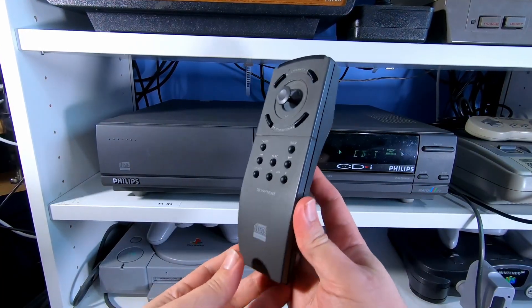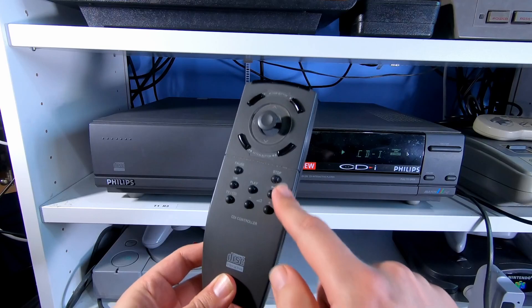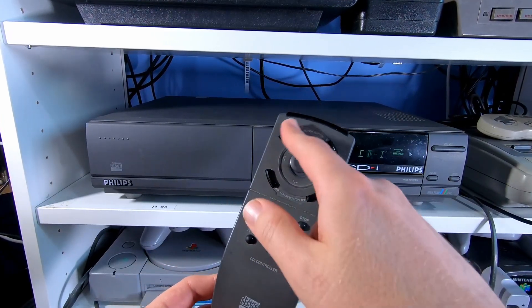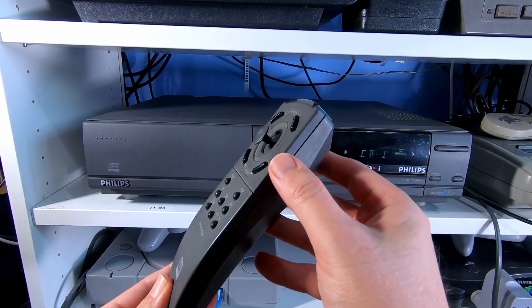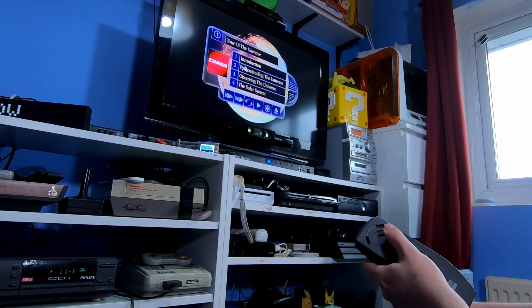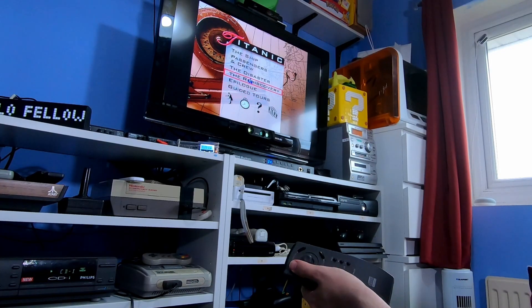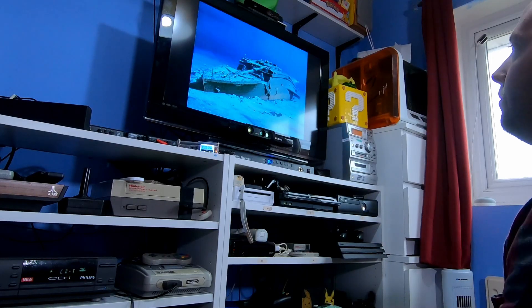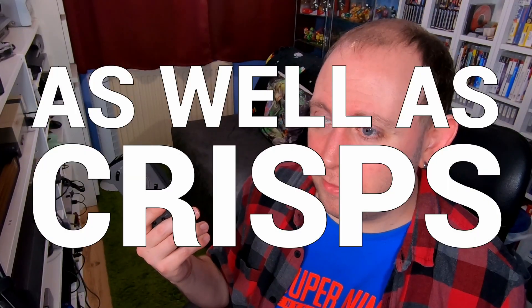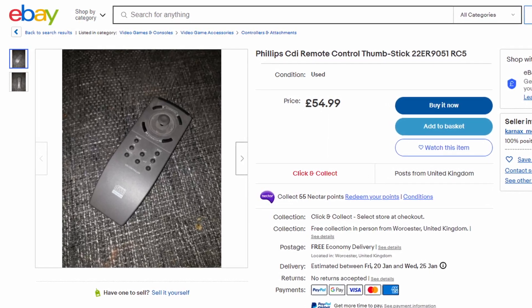The remote that came with this CD-i is the original, what Philips confusingly calls the CD-i controller. It features the usual media playback buttons you'd expect of a video player as well as action buttons surrounding an analogue stick — something unheard of even today. It blew my mind as a kid seeing the TV controlled like this via joystick on a remote control. You're not going to want to play intensive games with it, but it's handy for navigating interactive content. These are seemingly rare to find by themselves — I could only find one listing at around 55 quid.